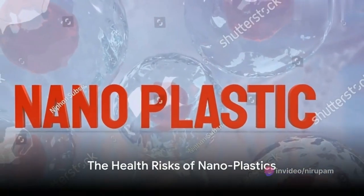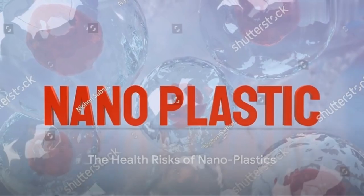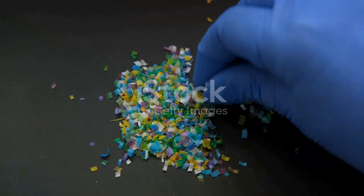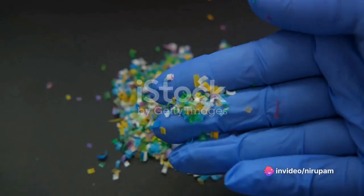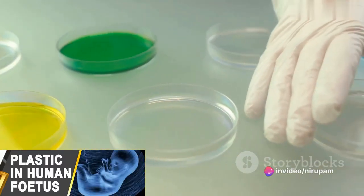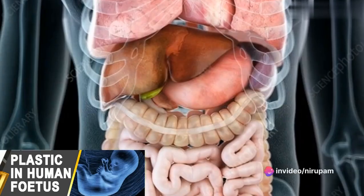Now, you might wonder, what's the big deal about nanoplastics? Well, experts say that nanoplastics are the most worrisome type of plastic pollution for human health. These tiny particles can invade individual cells and tissues in major organs.